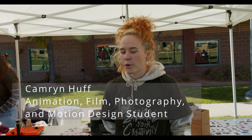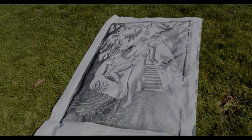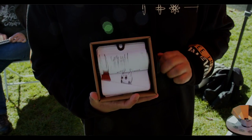I think Arttoberfest is important to CMU for the program and everyone else, just because not a lot of people on campus know what we do and they don't get the opportunity to see everything that we do every day. So it just brings people in and lets them know more about the program and everything that we do day to day.